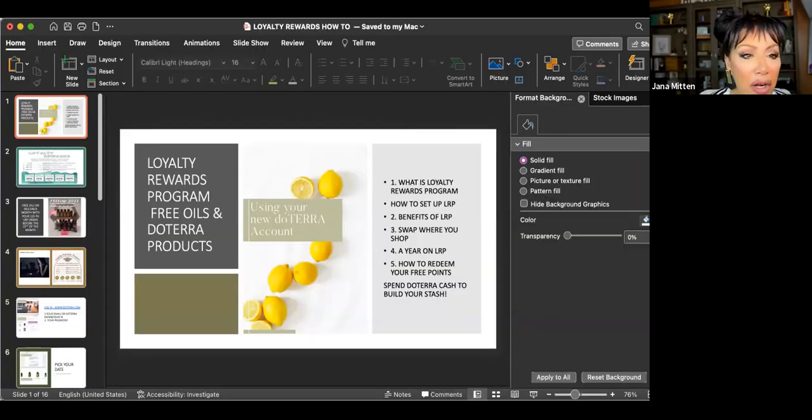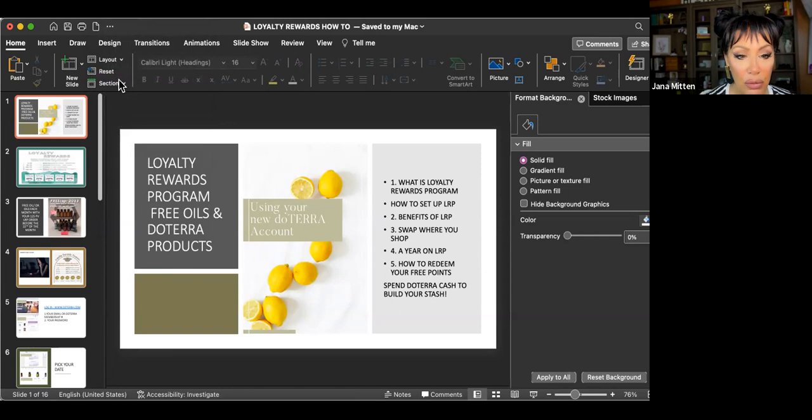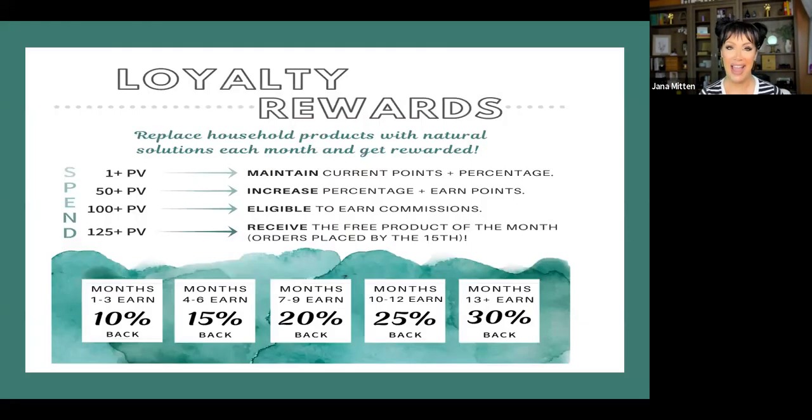So let's get started. I'm going to share my screen and get right into how you can save money and how this can be a blessing to you and your family. The loyalty rewards program is a way to get free oils and free doTERRA products and save more than wholesale. We're going to cover: what is the loyalty rewards program, how to set it up, the benefits of LRP, how to swap where you shop, a year on LRP, how much free stuff you can get, how to redeem your free points, and how to spend doTERRA cash and build your stash.